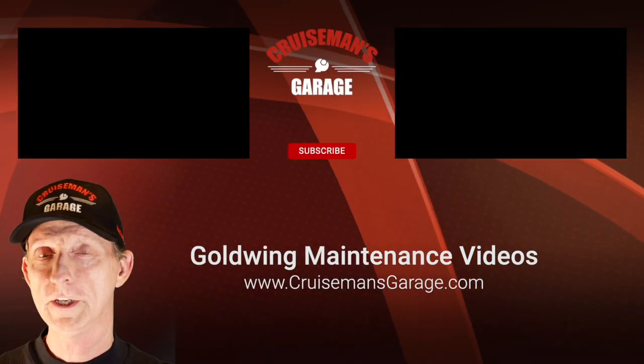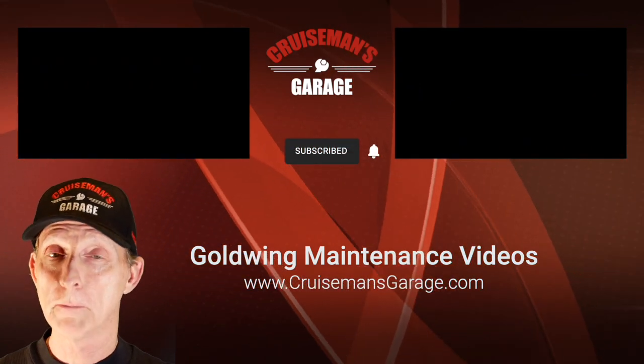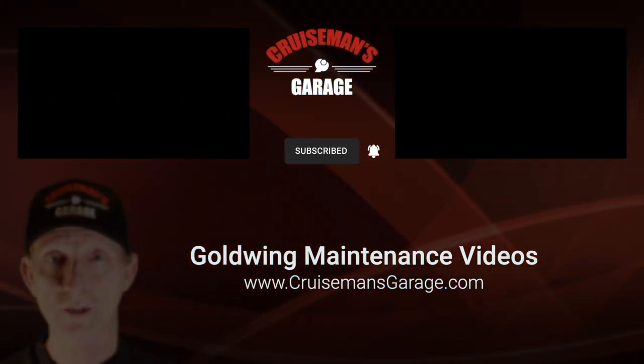If you enjoyed this video, please take a second to give it a thumbs up and don't forget to click the subscribe button down below. And if you click the little bell icon, YouTube will notify you when we come out with new videos. Thanks again for joining us on CruiseMan's Garage.